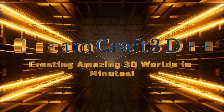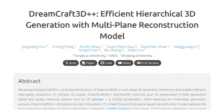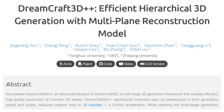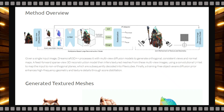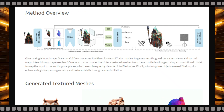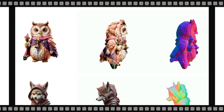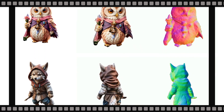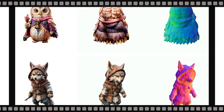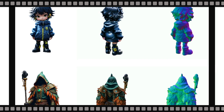Paper number three: Dreamcraft 3D++ — creating amazing 3D worlds in minutes. Are you tired of spending hours creating complex 3D assets? Dreamcraft 3D++ is a revolutionary technology that can generate stunning 3D models with incredible detail in just 10 minutes — a supercharged version of Dreamcraft 3D that's 20 times faster. It achieves this through two key innovations: first, replacing time-consuming geometry sculpting with a lightning-fast feed-forward multi-plane reconstruction model, resulting in a 1000x speed-up.